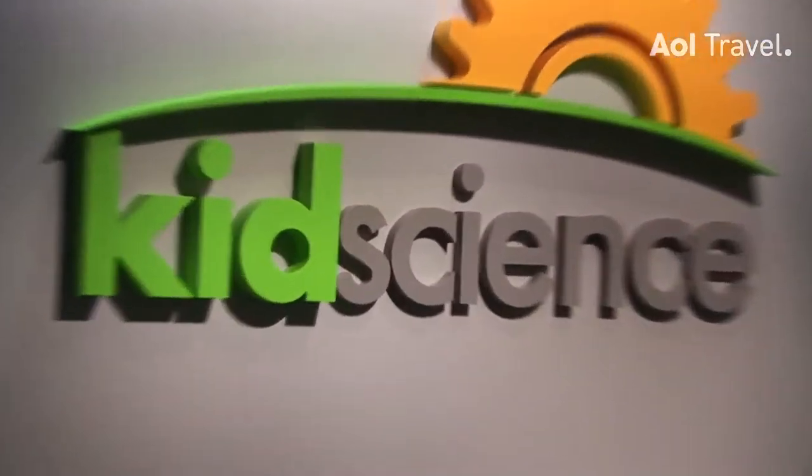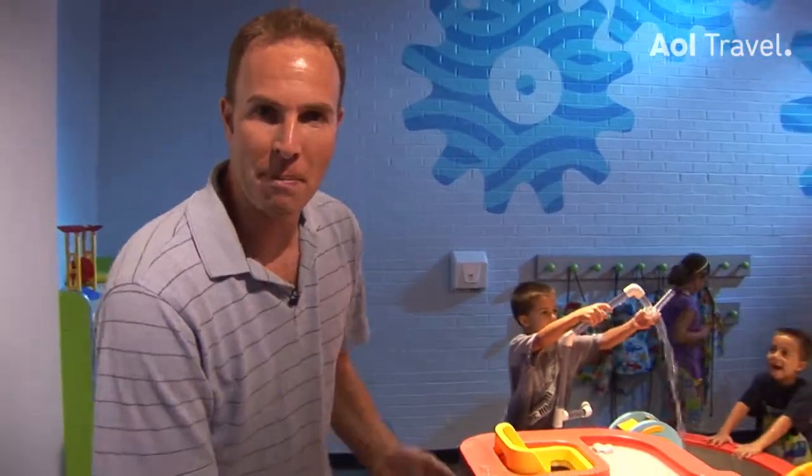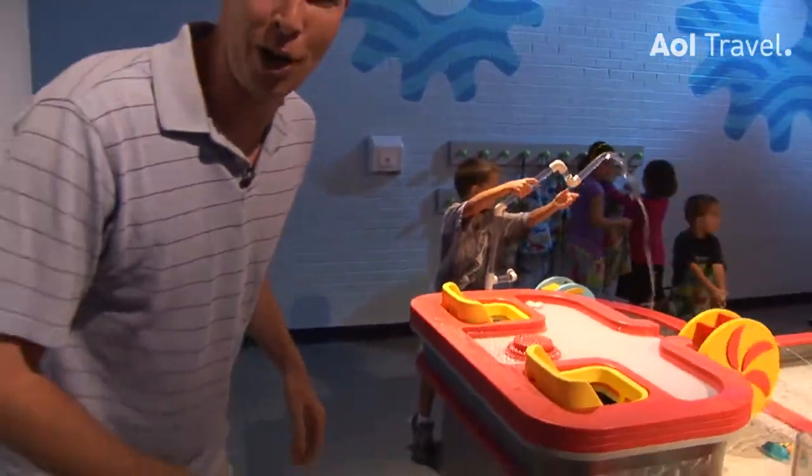So if your kids are five and under, you're definitely going to want to come play here. Kids science — a little bit of physics, a little bit of math, a lot of craziness, and apparently a lot of water too.